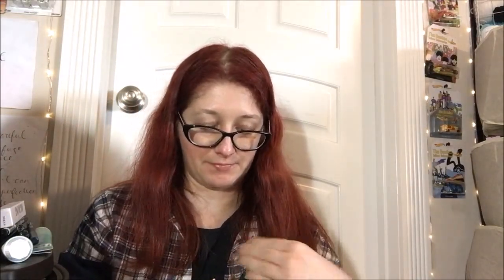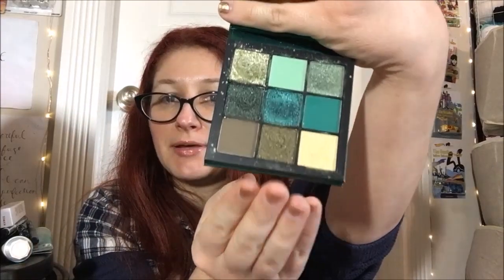The first color is from the Huda Beauty Emerald Obsessions palette, and it's Khaki Shimmer, which is the second-to-last shade in here. Let me cover the mirror — it's one in the middle here, so I'm gonna swatch it and show you guys. It's really pretty. That's pretty versatile for honestly a lot of outfits. So, that was the first color that was rolled.